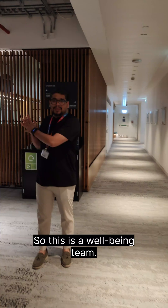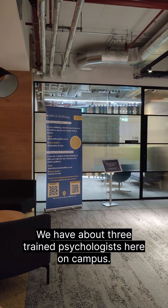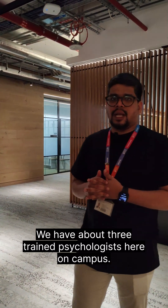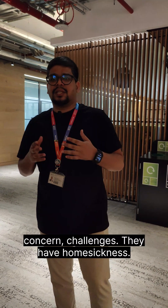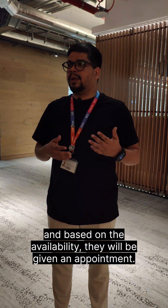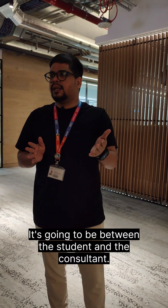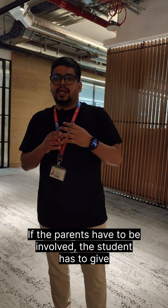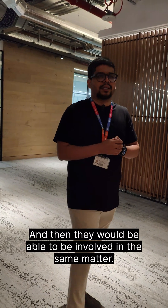This is our well-being team. We have a well-being team based here on campus with about three trained psychologists. Any students with concerns regarding mental health, or any concerns and challenges such as homesickness, have a team they can speak to directly. They just need to send an email and based on availability they will be given an appointment. It's going to be completely in a closed environment — between the student and the consultant. If the parents have to be involved, the student has to give authority for that.